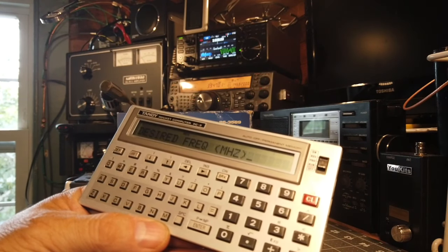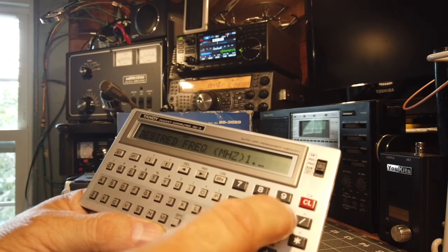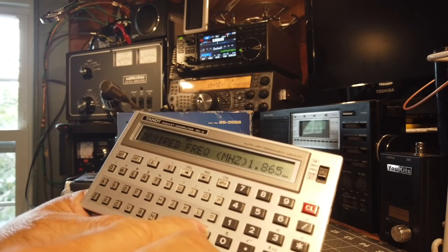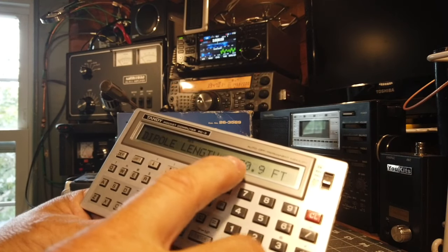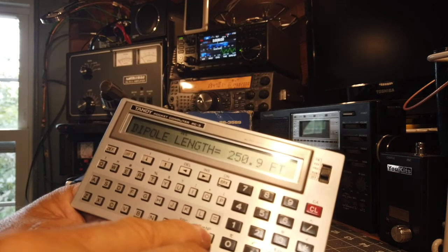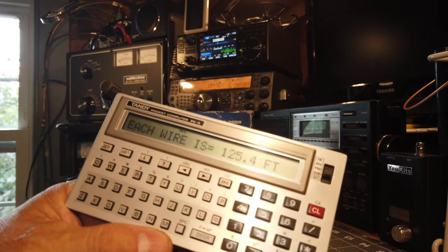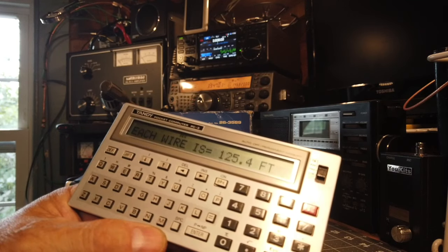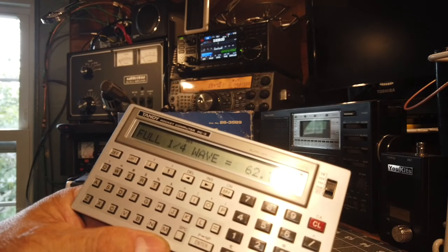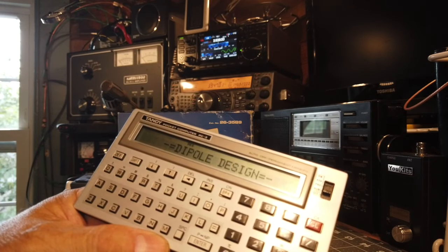It beeps and asks for the desired frequency. Since I listen on 160m pretty often, I'll put in 1.865 MHz. It tells me I need 250.9 feet of wire for the entire dipole length, each segment is half of that at 125.4 feet, and for a quarter-wave antenna the full length would be 62.7 feet — with each leg being half of that.